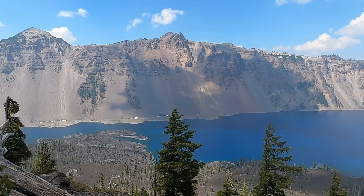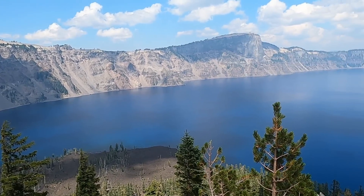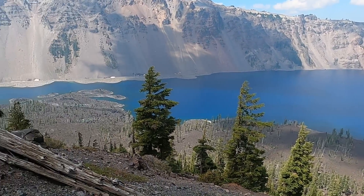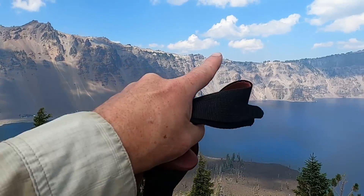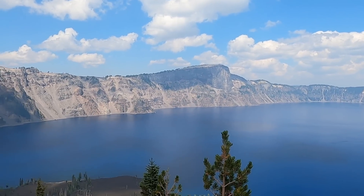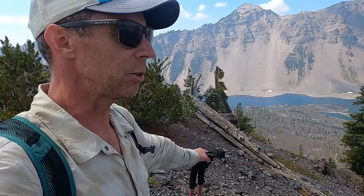Welcome to the top of Wizard Island in the middle of Crater Lake in Oregon. We took the boat shuttle across and then a fairly strenuous hike to the top. We're nearly as high as some of the rims of the caldera — such as over there, looking south at Llao Rock.